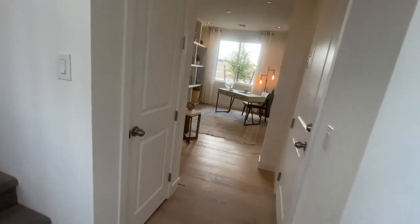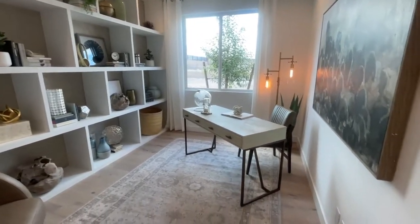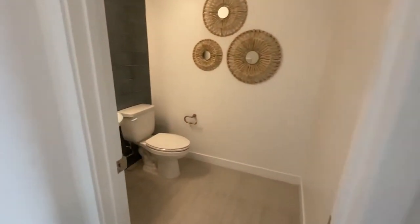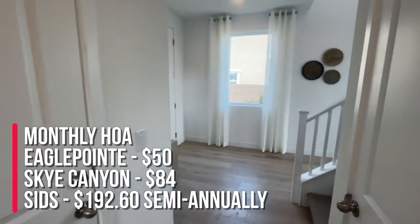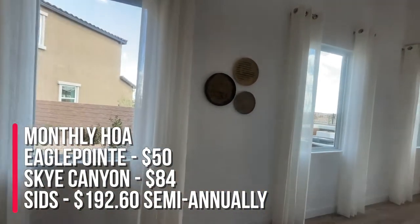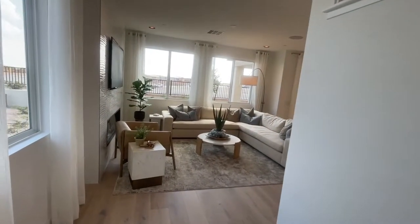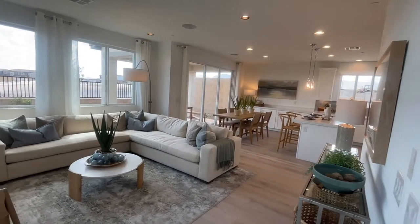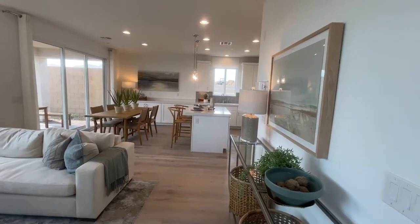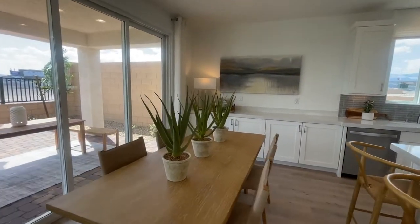So you walk in and to the right you have a hall closet, and this is the den. Since this is three to five bedrooms, I would imagine this can be converted into a bedroom. Here's the half bath. Through HOA for this community — it is a gated community — it's $55 for Eagle Point and $84 a month for Sky Canyon master plan community. The SIDs are $192.60 semi-annually. The base price is $489,990.